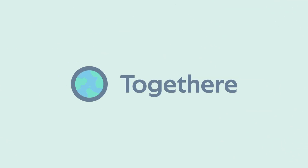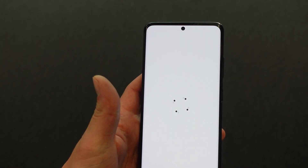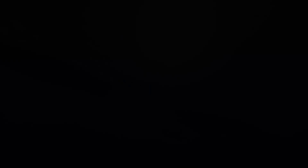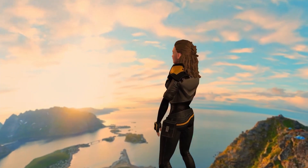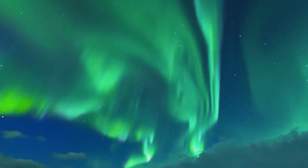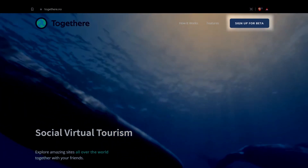TOGETHER is a company that I co-founded with my friends and we are looking for beta testers. We created this company to use immersive technologies to enable more people to explore the natural wonders of the world. Through state-of-the-art 360 video and streaming you can visit amazing natural attractions, create an avatar, team up with your friends and see who can take the best photos of the northern lights. Go to TOGETHER.no or follow the link in the video description.